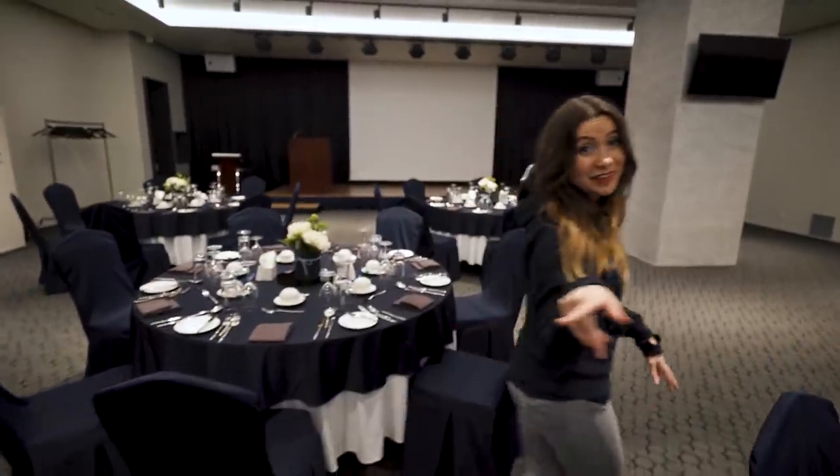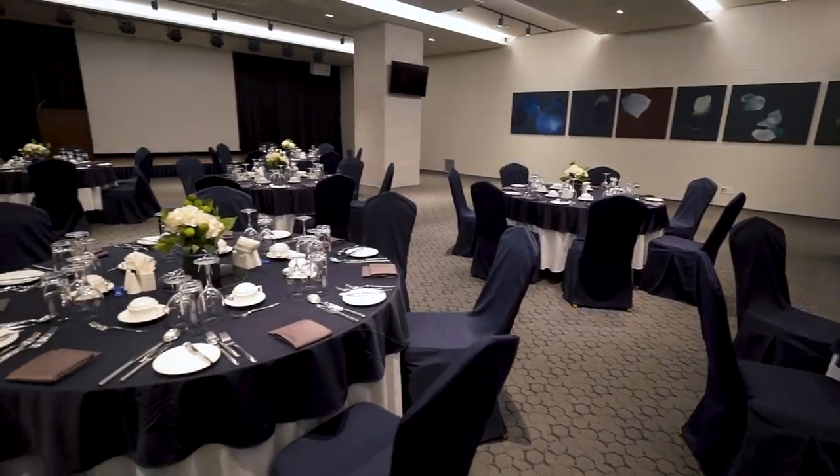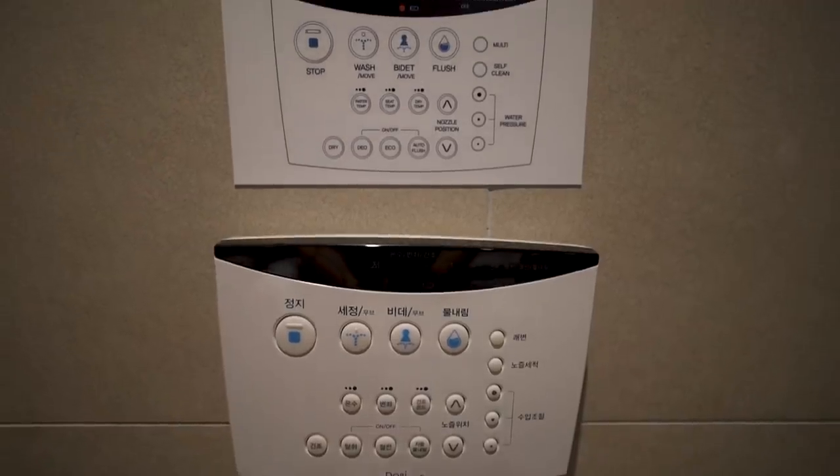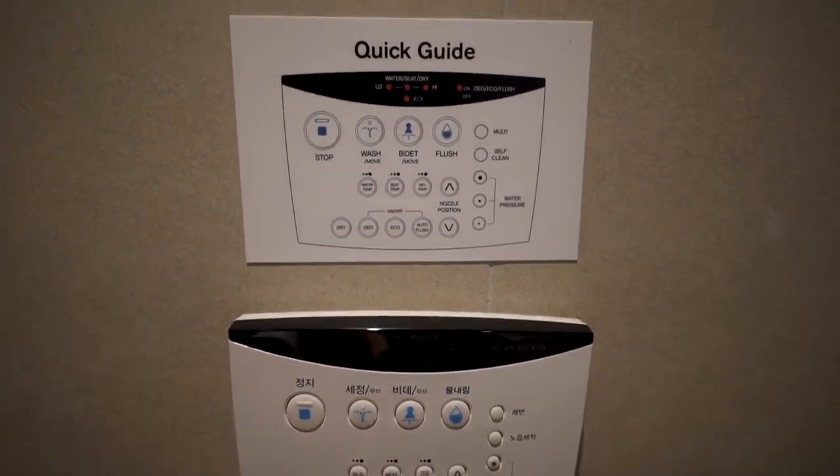There's a banquet room for hosting events. We even have this super luxurious toilet that has a bidet, heated seat, nozzle positions, auto flush, and a dryer.